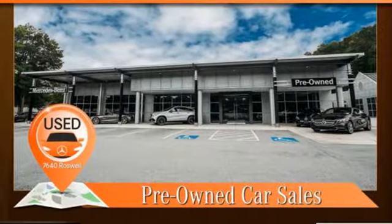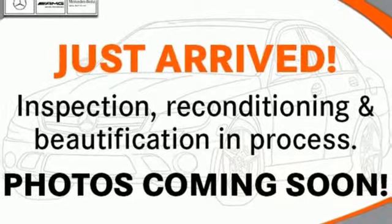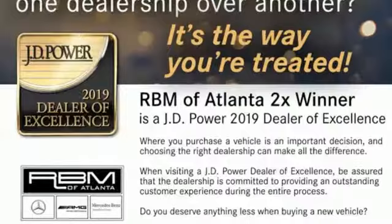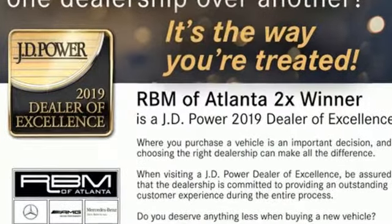Wireless phone connectivity, dual zone climate control, automatic transmission, express open and close sliding and tilting sunroof, electronic shift on the fly, and twin-turbo V8 engine.